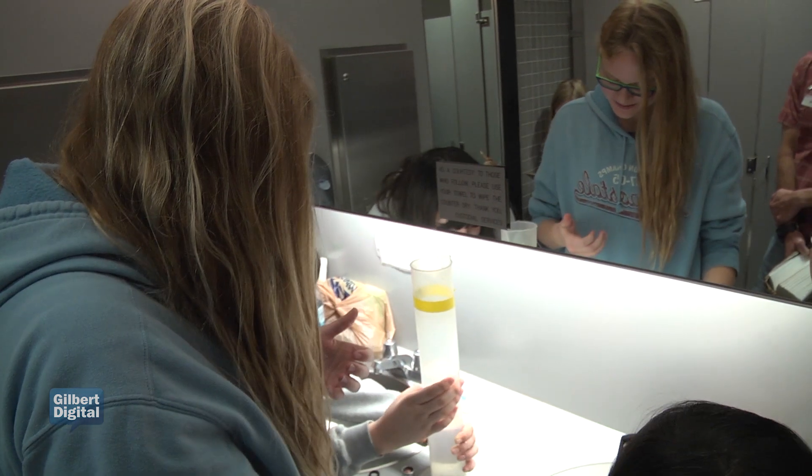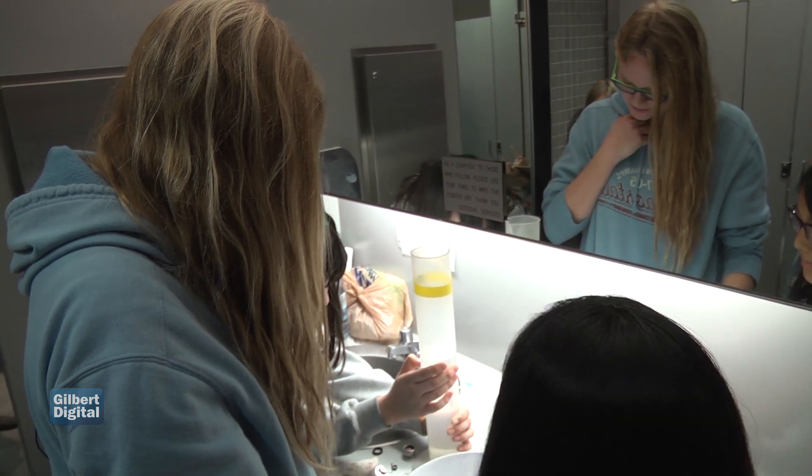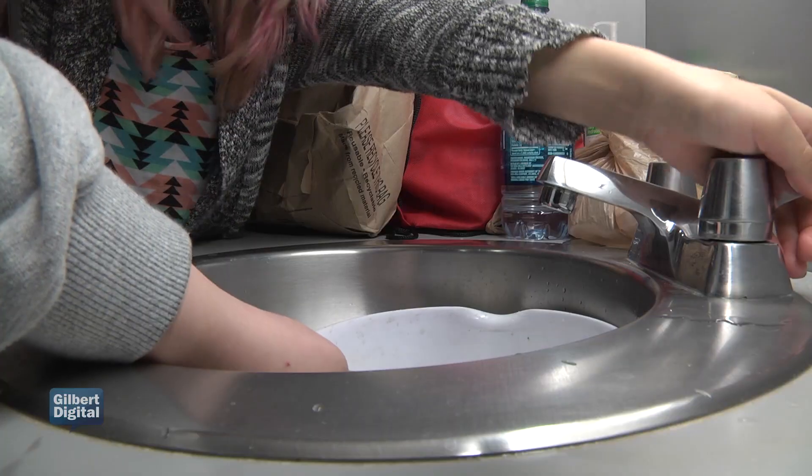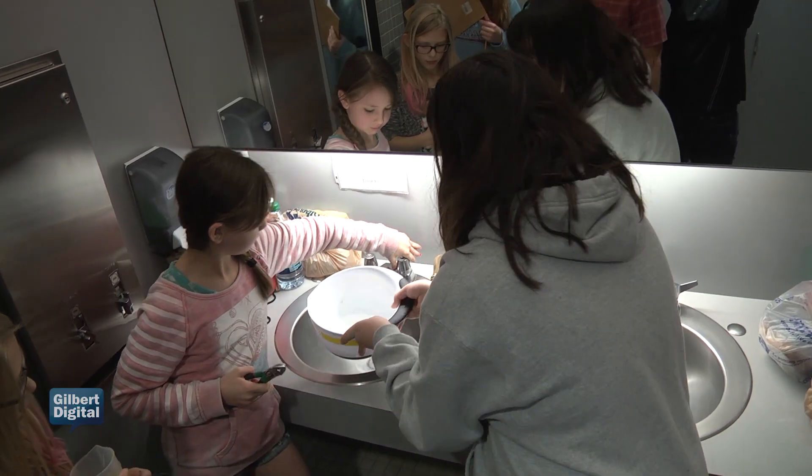Arizona is in a drought right now, and it's been in a drought for 14 years, so we have to keep conserving water. We have got to look at using our water as wisely as possible. And these kids are going to know how to do that.